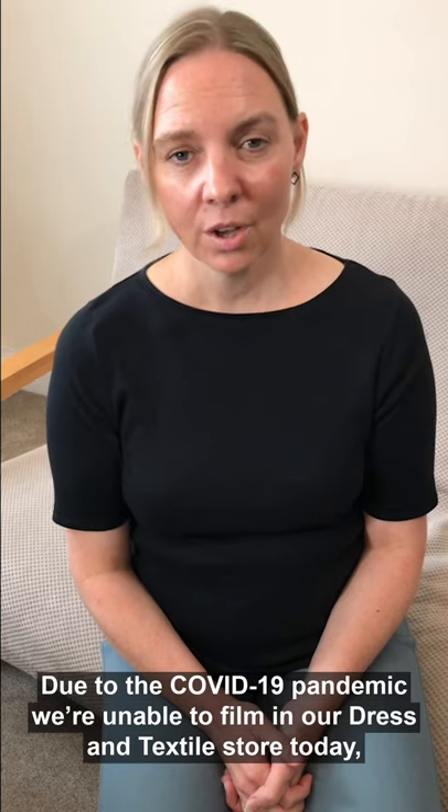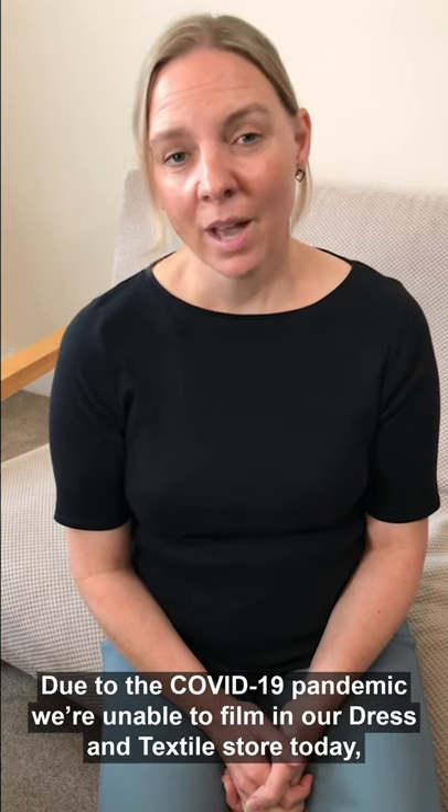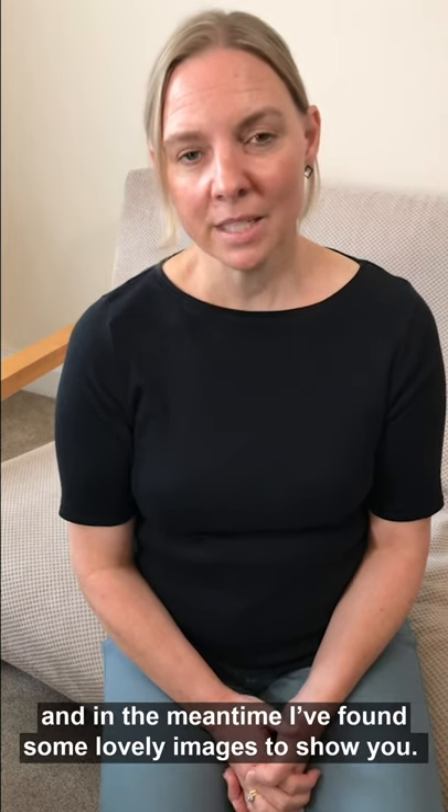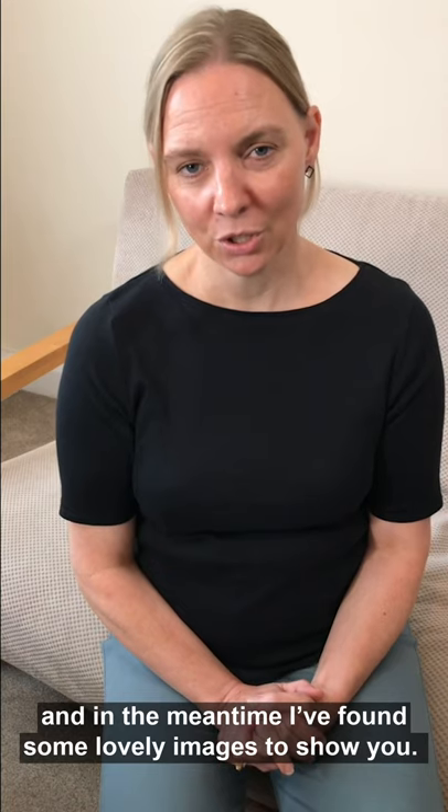Hello and welcome to another installment of London's Fashion Alphabet. My name's Natasha and I'm an Assistant Curator at the Museum of London. Due to the COVID-19 pandemic, we're unable to film in our Dress and Textile store today, so this and possibly the next few episodes will be coming to you from our homes. Our collections are waiting safely for our return and in the meantime I found some lovely images to show you.